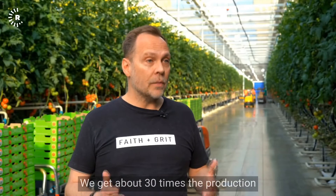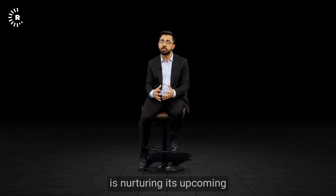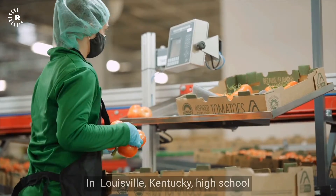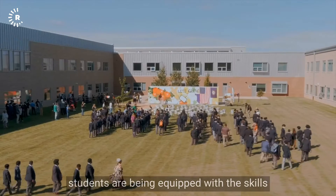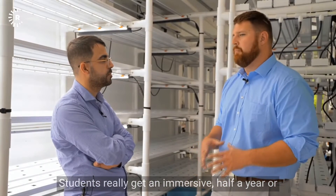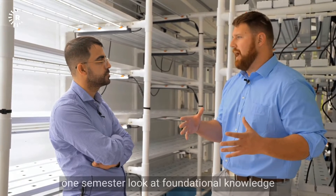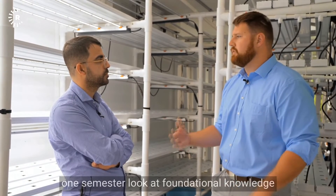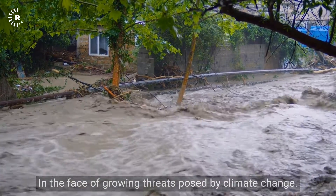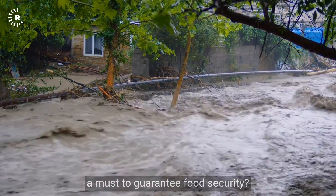We get about 30 times the production on a similar amount of open farm land. The U.S. is nurturing its upcoming generation of tech-savvy farmers. In Louisville, Kentucky, high school students are being equipped with the skills needed for the agriculture of tomorrow. In the face of growing threats posed by climate change, it begs the question: is vertical farming a must to guarantee food security?